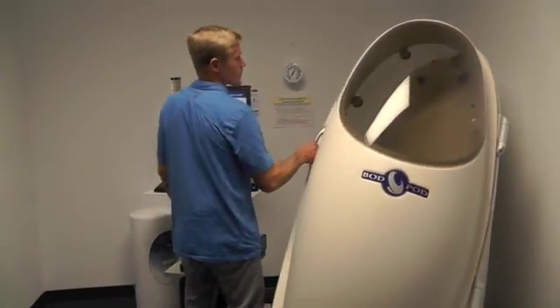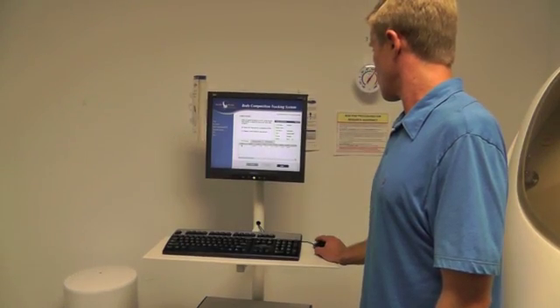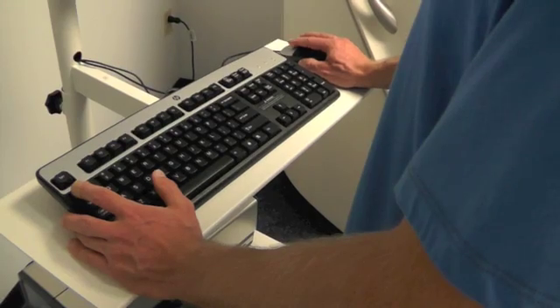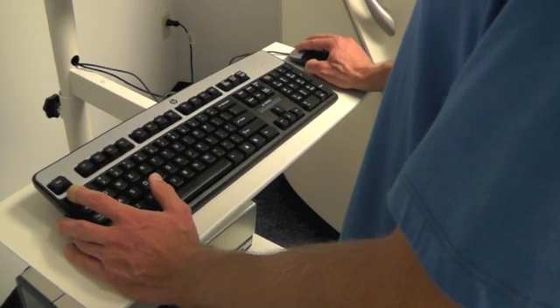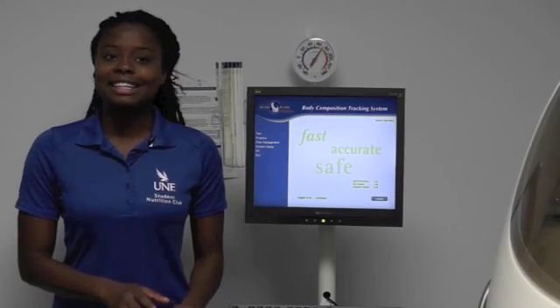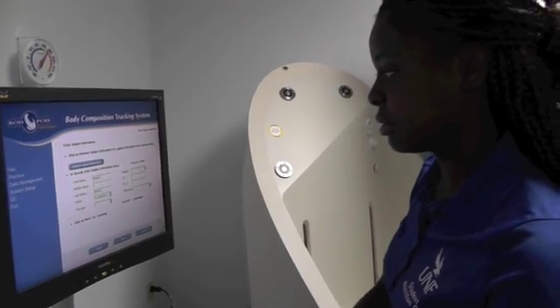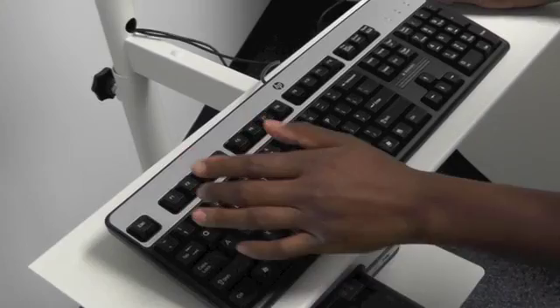Equipment and technology like the Bod Pod has been a really great opportunity. It's cutting-edge technology that only a few places here in Jacksonville have, and being able to use something like this has been a great opportunity for me. It gives me experience with the latest technology and an edge over my peers, because I have that research and volunteer experience.